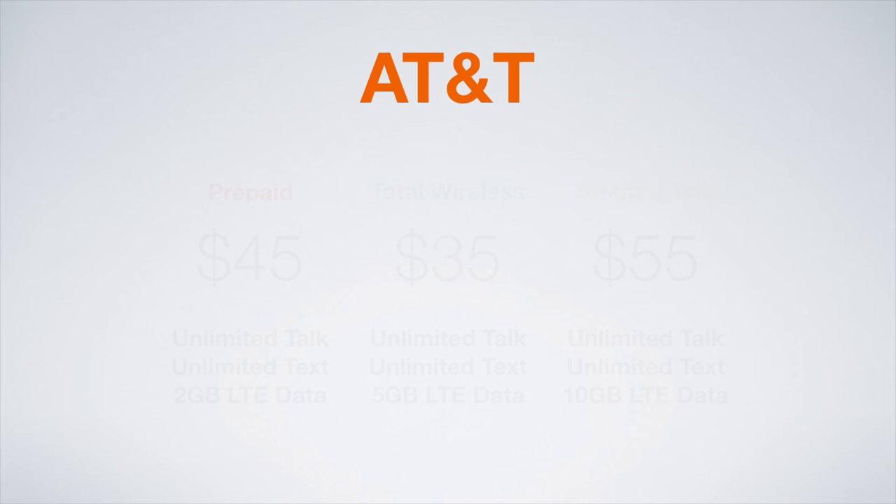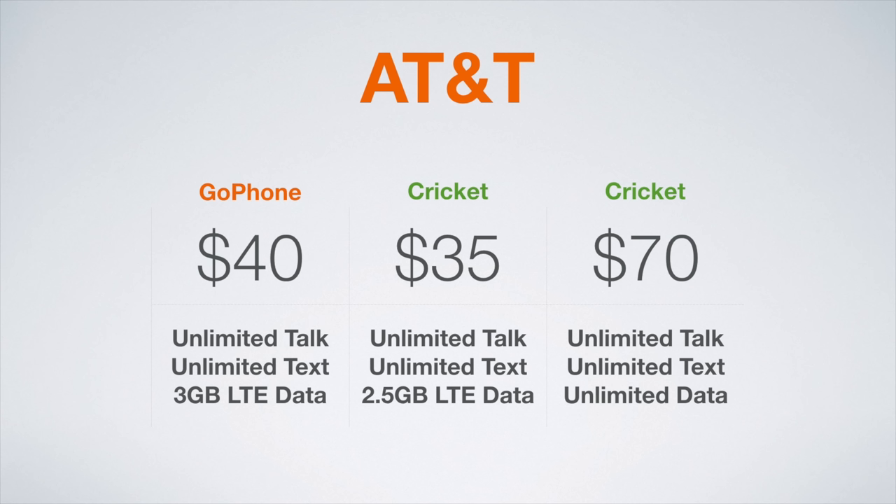Moving on to the AT&T network, the best plans are either AT&T GoPhone or Cricket. GoPhone has a great plan at $40 a month offering unlimited talk and text with 3GB of LTE data. You may want to consider GoPhone if you want unthrottled LTE speeds and customer service from AT&T. Cricket throttles their LTE speeds at 8Mbps down and up. Cricket offers two great plans: for $35 a month you get unlimited talk and text with 2.5GB of LTE data, and for $70 a month you get unlimited talk, text, and unlimited LTE data with no slowdowns except for Cricket's already imposed 8Mbps throttle.